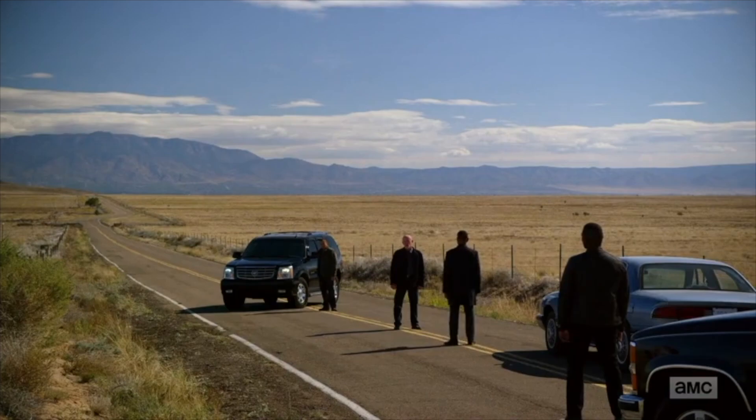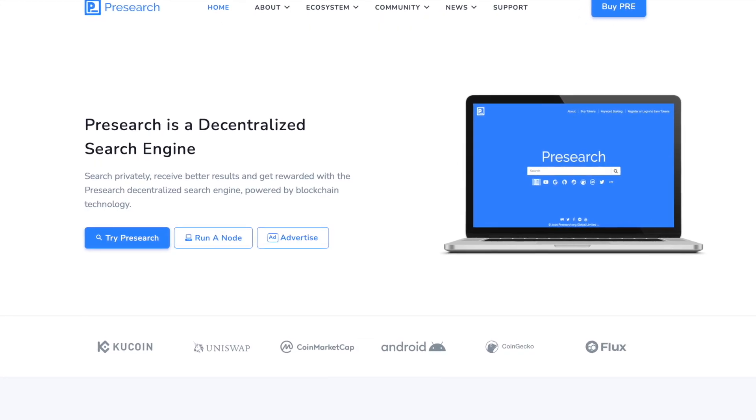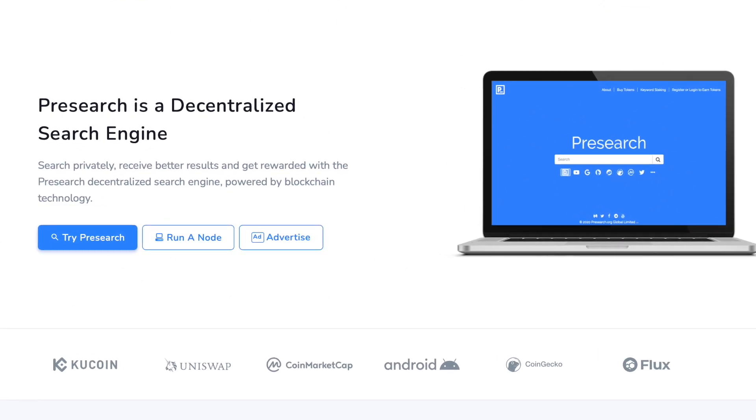Flux and Presearch are two of my favorite disruptive cryptocurrency node projects. I will link the previous videos where I covered these projects in more detail in the description below if you're interested in learning more. For some quick background on Presearch: Presearch is a decentralized cryptocurrency search engine that's not looking to sell your data. They're trying to take a slice out of the search market from the Googles, the Bings, the DuckDuckGo's of the world.